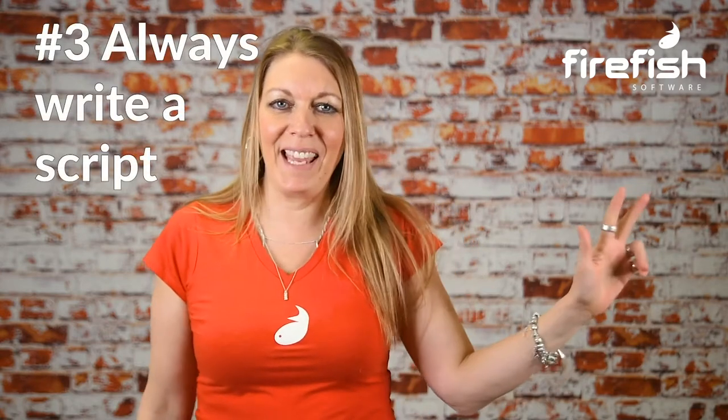Number three: always write a script. No matter how short your videos are, it's always good to write a script. You don't need to memorise it or read it out word for word, but just writing a script will help you get your ideas focused and give you more confidence when the camera is in front of your face.